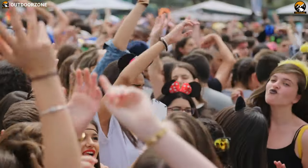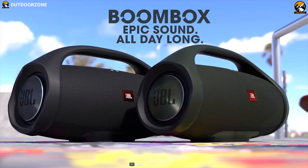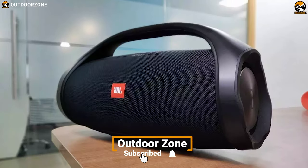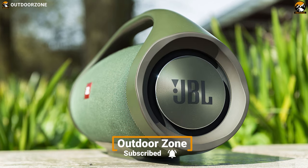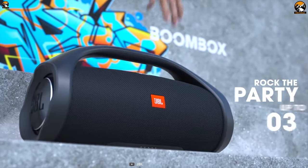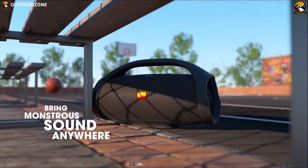Without music, you just cannot simply feel the party at your tailgating. That is why you should have the JBL Boombox, a portable and powerful speaker that lets you enjoy great quality music to bring the party to life. With the JBL Boombox, enjoy music for 24 hours without missing a beat, and it is rugged enough to handle your wildest tailgate party.